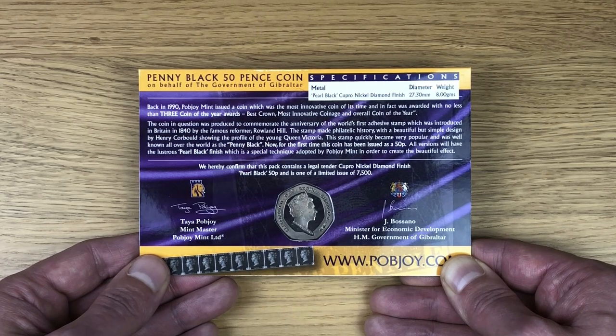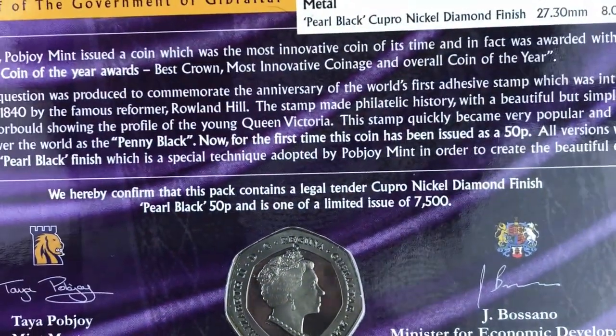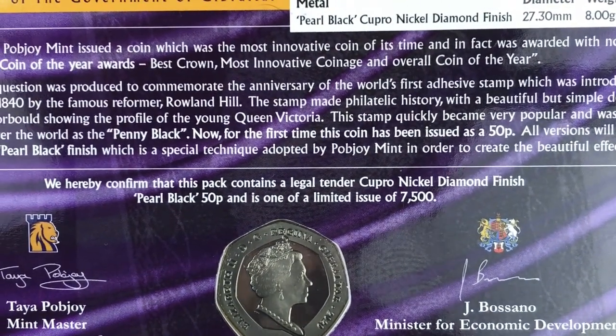The stamp became very popular and was well known all over the world as the penny black, and for the first time it's now been issued as a 50p. All versions will have the pearl black finish, which is a technique adopted by Pobjoy Mint to create the beautiful effect. This is one of a limited issue of 7,500.